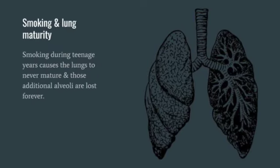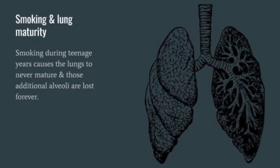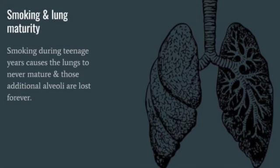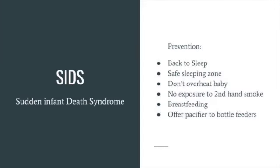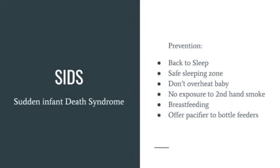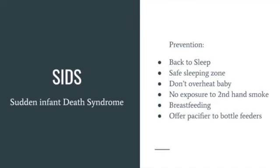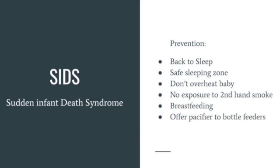The lungs continue to mature throughout childhood, and more alveoli are formed until young adulthood. But in people who begin smoking during their early teens, the lung never completely matures, and those additional alveoli are lost forever. Sudden Infant Death Syndrome, or SIDS, sometimes called crib death, claims many newborn infants. Although the causes are unknown, it appears that SIDS might be associated with defects in the portion of an infant's brain that controls breathing and arousal from sleep.